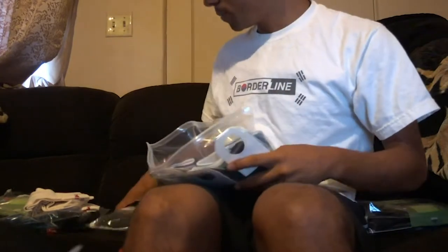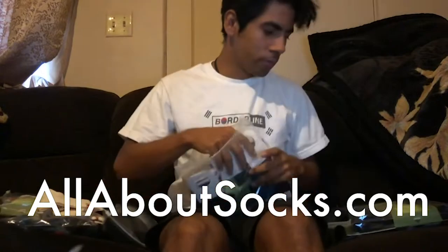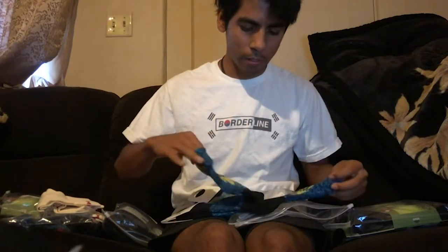And we got the sports socks — you want to look like a soccer player and whatnot. I just want to say thank you to All About Socks. If you want to check these socks out, go to allaboutsocks.com — these people are amazing. They have cool designs, they have all types. I'm excited, these socks are really badass.